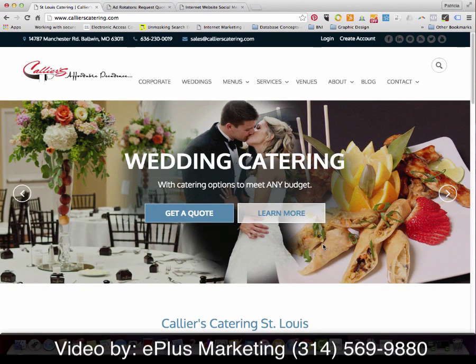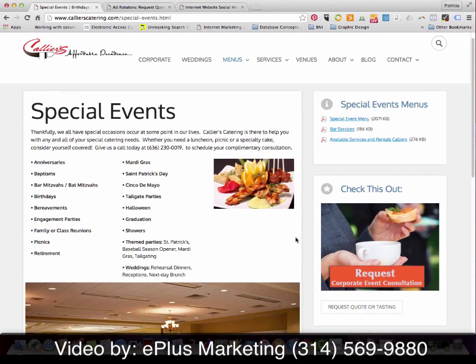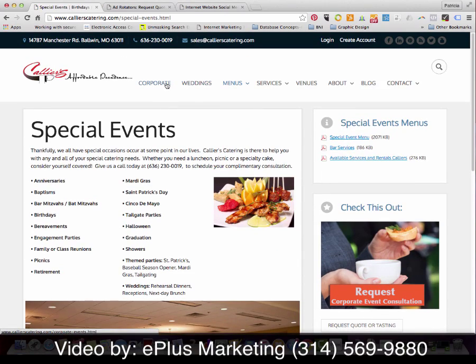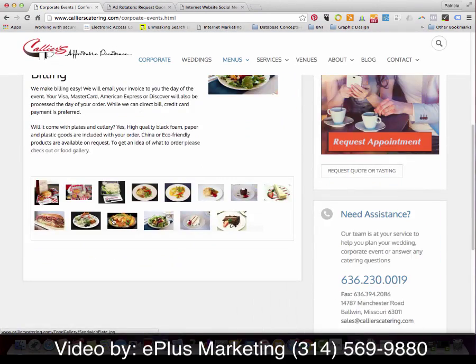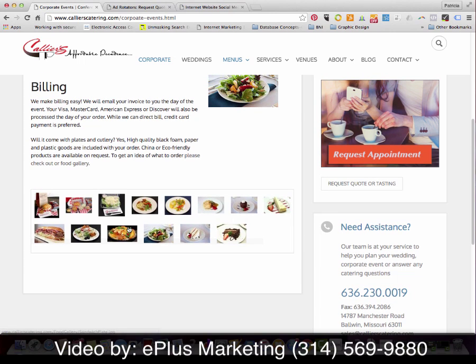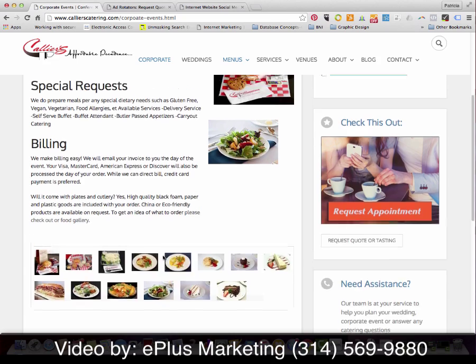Let's go back up and look at one of the detail pages. The detail pages are laid out so that the site visitor can see the text information as well as the graphics, and in this case they can see a nice little photo gallery.